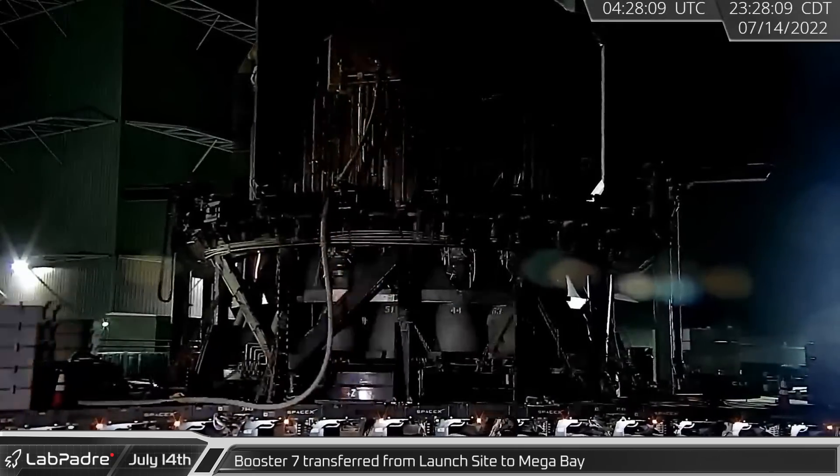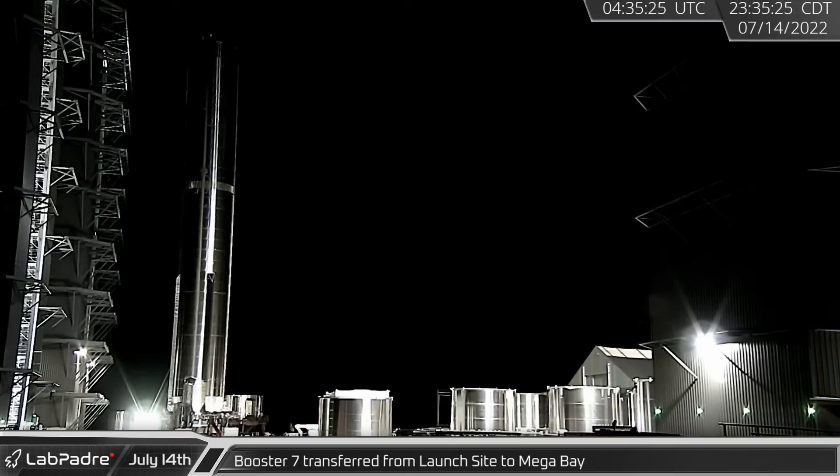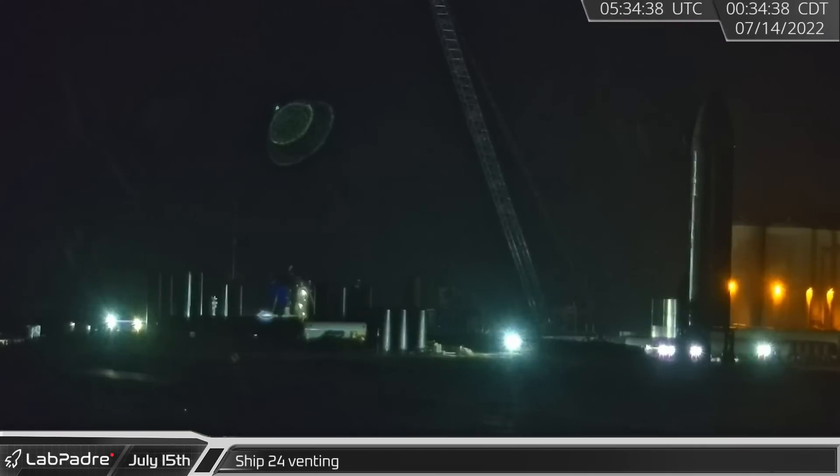Hopefully it will soon return for additional testing. A little over an hour later the booster reached the build site and made its way back to mega bay. Back at the launch site, SpaceX seemed to perform some testing on Ship 24, which was later seen venting.